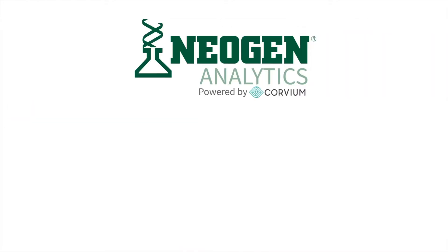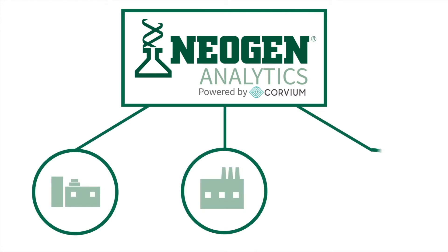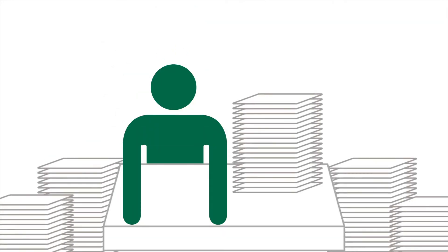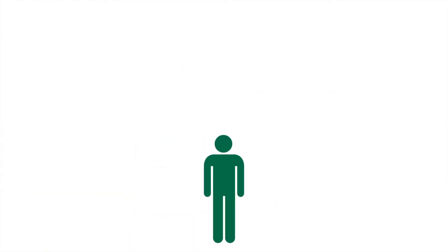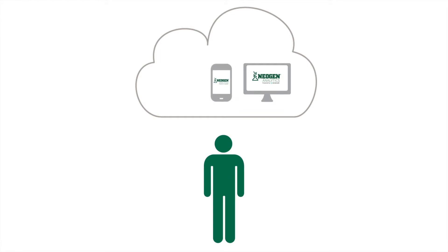In comes Neogen Analytics. The software allows a food safety manager to view all food safety test data across one or multiple facilities with just a few clicks. No need to dig through stacks of binders or mountains of paper before an audit. With Neogen Analytics, everything is located on the cloud. With the system, it's easier than ever to plan corrective actions and maintain compliance with regulations.